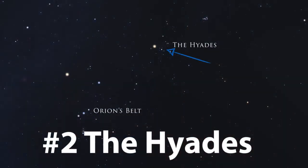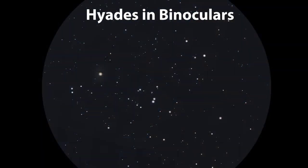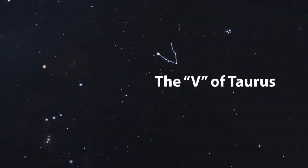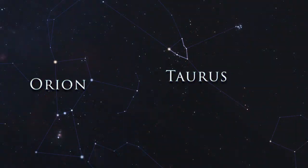The second target we're going to look at is called the Hyades. This is also visible without binoculars or a telescope; however, by adding binoculars or a telescope, you can see so many more stars. This is the closest open star cluster to Earth. The bright star Aldebaran is not actually part of this cluster, as it is much closer to us than the rest of the stars. This cluster also makes up the asterism or star pattern called the V of Taurus, as this cluster lies in the middle of the constellation Taurus.